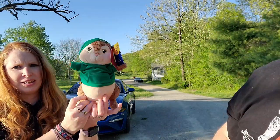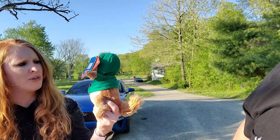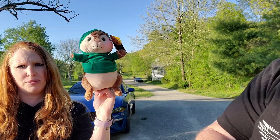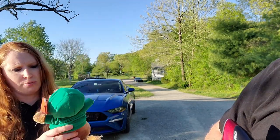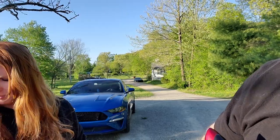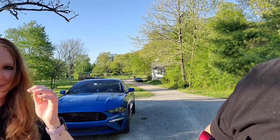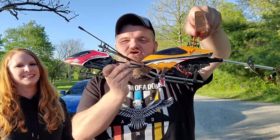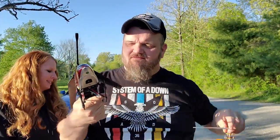Francine's got Theodore from Alvin and the Chipmunks — 50 cents and he's new. Cooper the dog already spotted it and went for it.